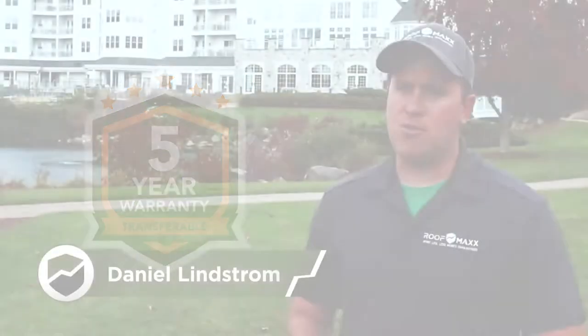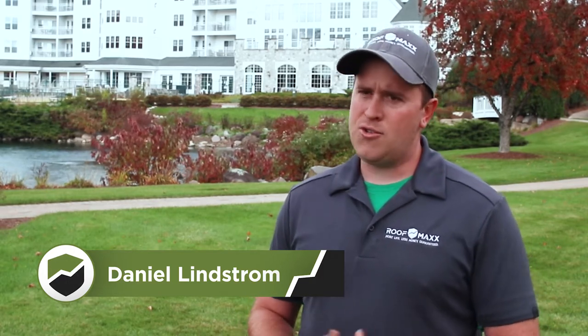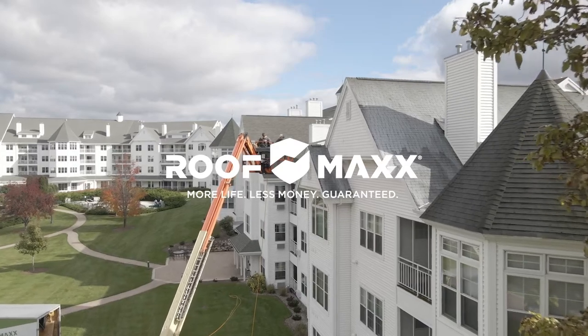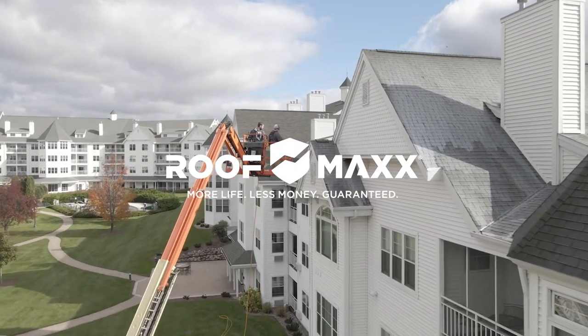It feels great helping the resort save the money they have, especially in tough times that we've had with COVID and everything they have to do to further make sure that their facilities are safe for their customers. So they're able to divert those funds elsewhere and avoid a huge capital expenditure. We're already looking at coming back next year and servicing the main building for the next couple of years. We're going to save them a tremendous amount of money.